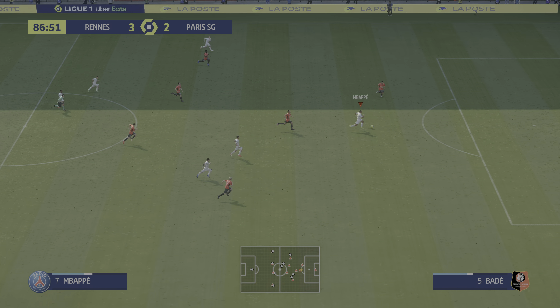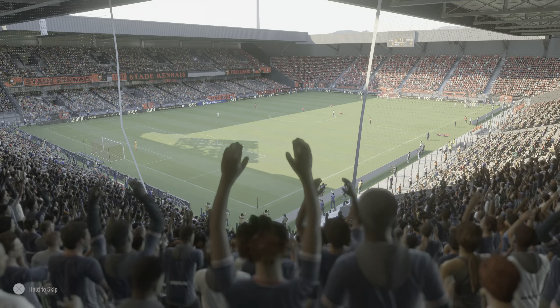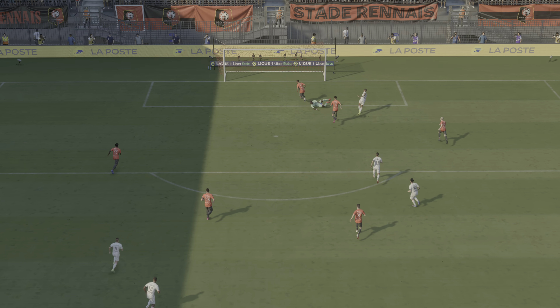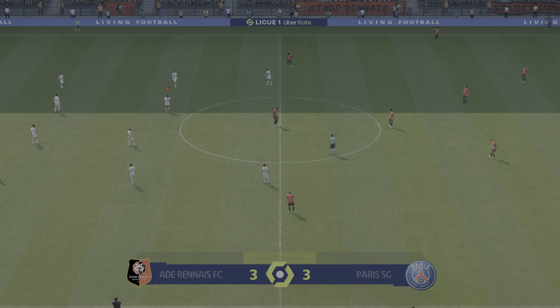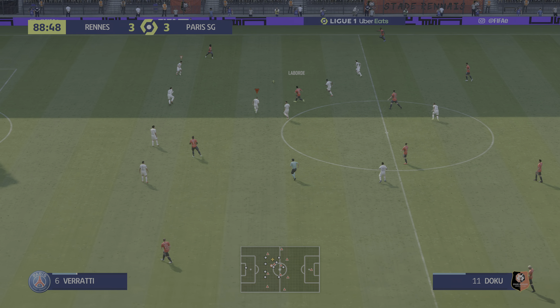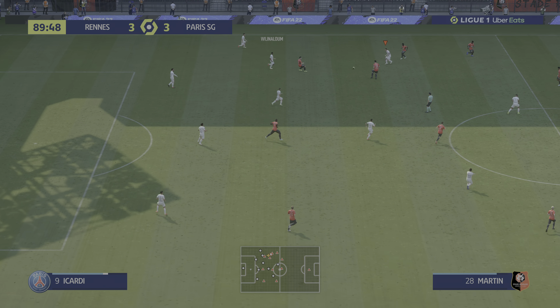PSG doing well to win it back and he's through here. What late excitement — and the match is level! It was a fairly simple finish in the end but you still have to be in the right place, keep your composure and finish it off — and that's exactly what he did. Level again. This has been quite the rollercoaster ride.